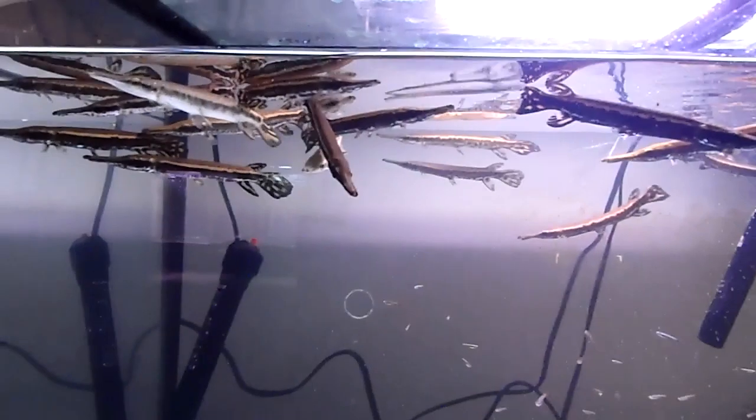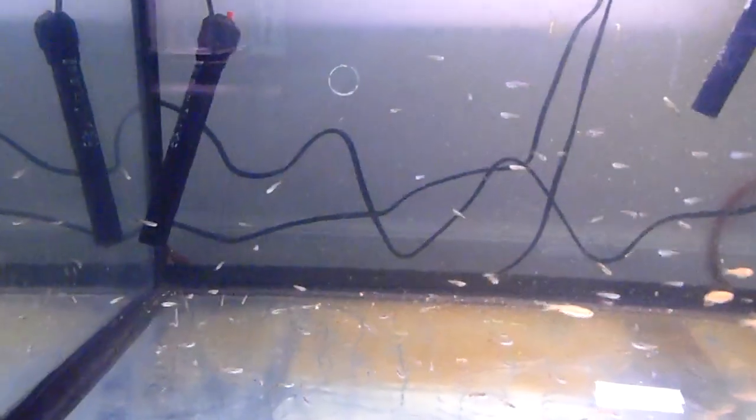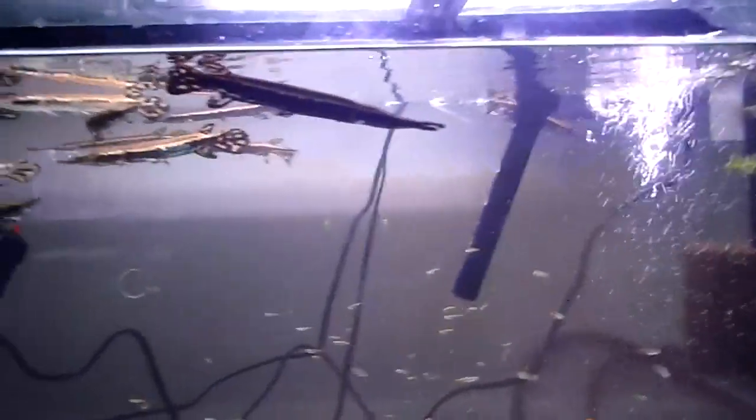On the other side we've got several other Cuban gars which will be used in a different growth study. They all kind of group together here. You can see there's quite a bit of food for them to eat, and they all like to hang out at the top.